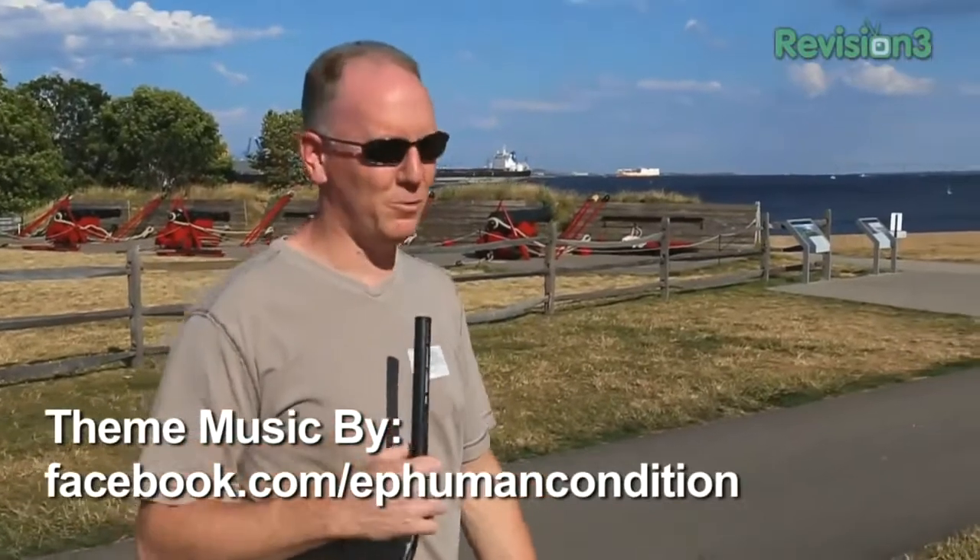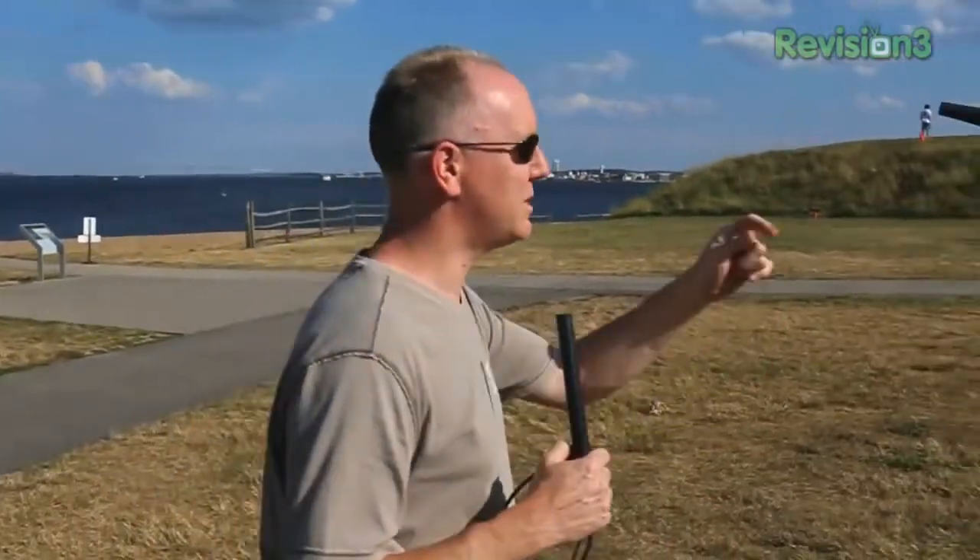Hey folks, it's John P with Geekbeat. We are continuing our streaming across America on our way to CE Week in New York and we stopped here in Baltimore. We decided we were going to go visit Fort McHenry, the home of the Star Spangled Banner. Let's go take a look.